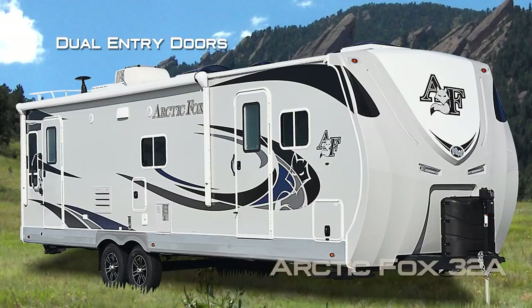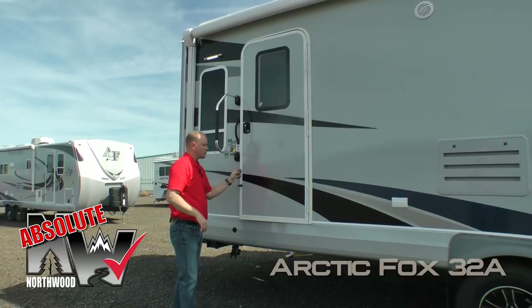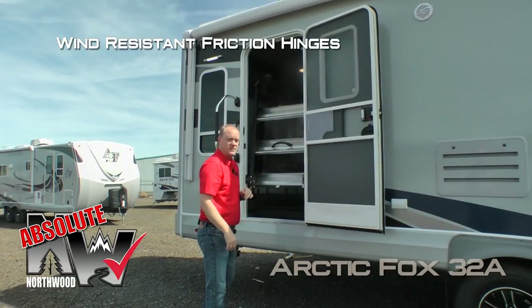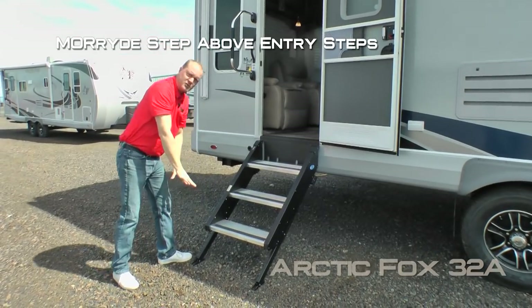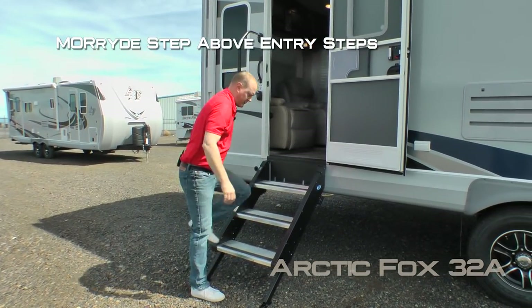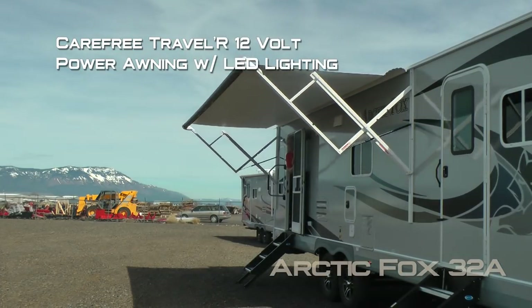The 32A features dual entry doors. Here on the main door, you'll find an extra-large grab handle. Here's an Absolute Northwood feature — the friction hinge, which renders your entry door wind-resistant. Both entry doors feature the Mori step-above entry step with telescoping legs and a more gentle approach angle. Very solid. Carefree Traveler 12-volt power awning with LED lighting.